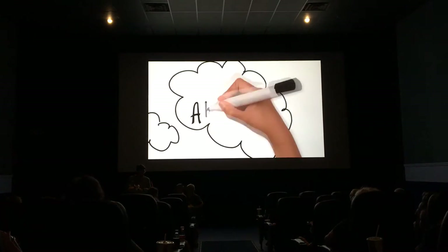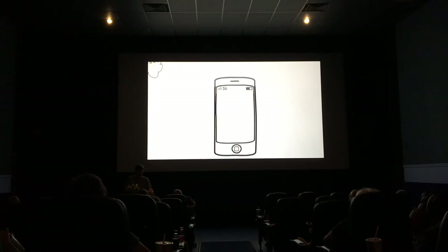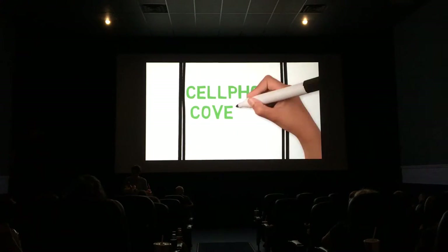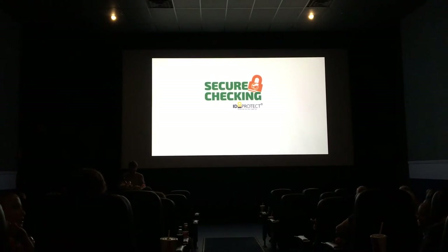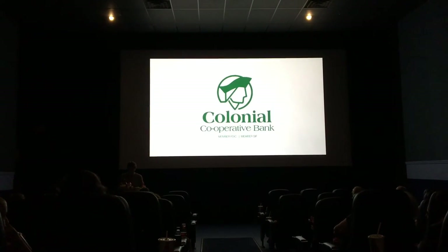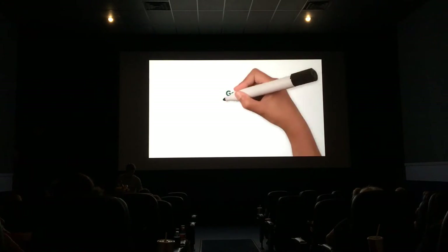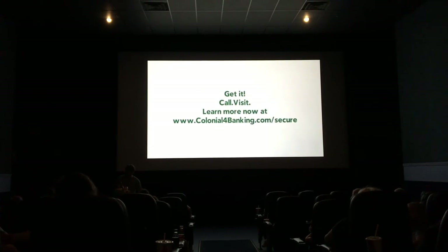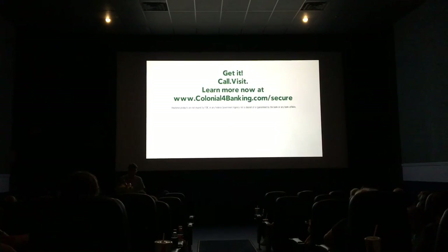So take advantage of ID Protect from Colonial Cooperative Bank in Gardner and Wincherton and make every day a fraud-free day. Want an even better day? How about cell phone coverage to replace that device you just can't live without when it's damaged or stolen? Colonial has that too. Just ask Colonial Cooperative Bank in Gardner, Wincherton, how you can get these great benefits with Colonial Secure Check-In. Call, visit, or log on now at Colonial4Banking.com slash secure.